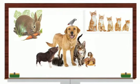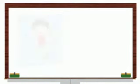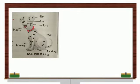Dogs are one of the most popular human-friendly pet animals. Just as we have different body parts, animals also have different body parts. Like us, they have two ears, one nose, eyes to see, and a mouth. Each body part has a specific function that helps them to move, eat, and protect themselves.